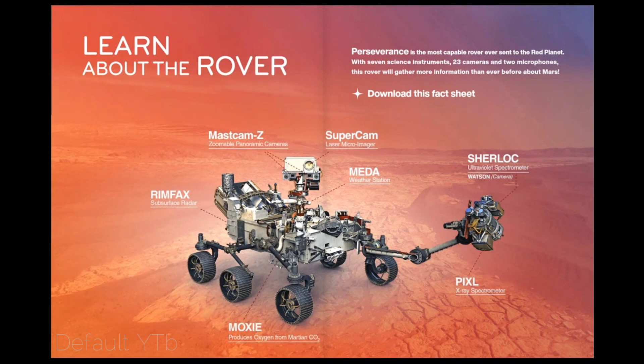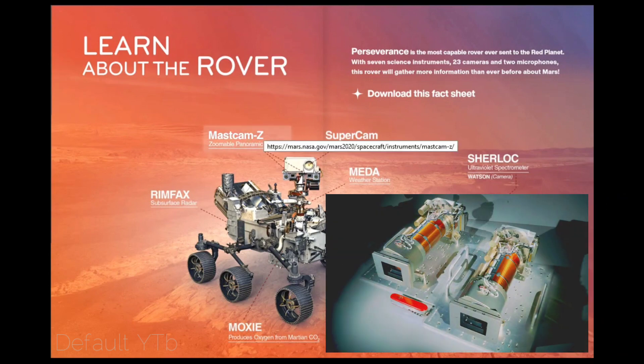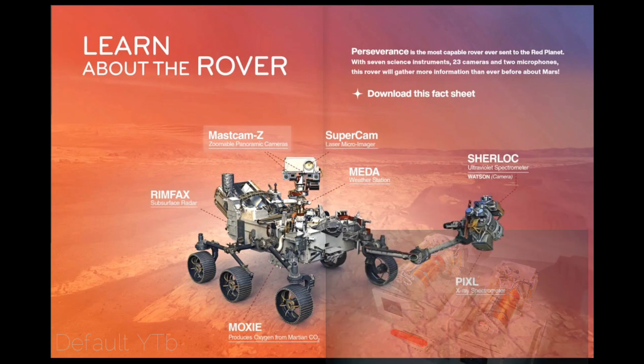Perseverance carries seven science instruments, 23 cameras and two microphones — this rover will gather more information than ever before about Mars. MastCam-Z is the mast-mounted camera system equipped with a zoom function. MastCam-Z has cameras that can zoom in, focus, and take 3D pictures and video at high speed to allow detailed examination of distant objects.